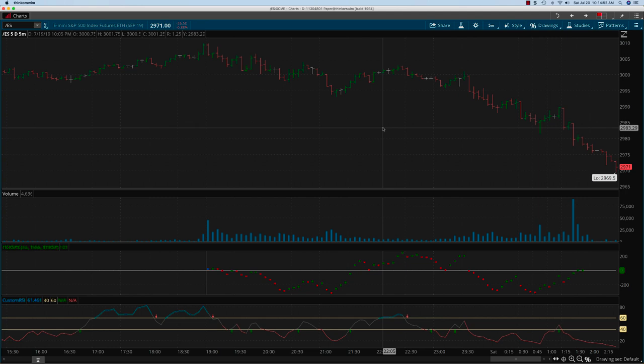Hey everybody, it's Haris Swaminathan from OptionTiger.com. We're looking at the ES for Friday, July 19th and doing a sort of a post-mortem on looking at the ticks as well as the custom RSI.